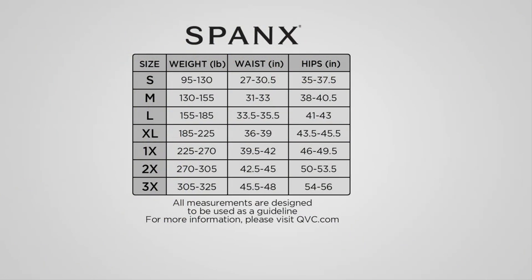Because our sizing is different than QVC sizing, I always stress: find your waist and your hips, line that row up with your small through 3X. The quick rule of thumb is that the overwhelming majority of us will go one size larger in our Spanx than we do in QVC sizing. Now, if your weight doesn't match up with your waist or your hips and you're in different rows, go with the largest size row.